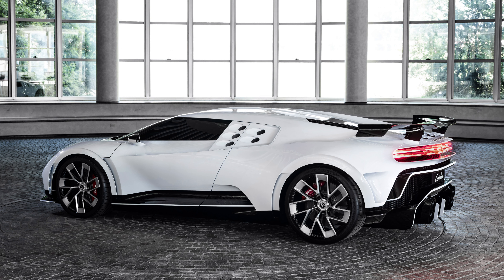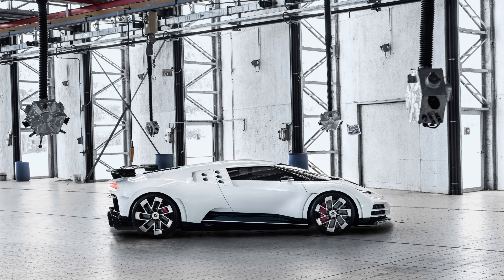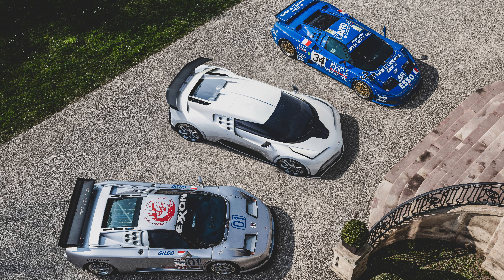If you've made it this far, do me a favor and hit that subscribe button. What are your thoughts on the all-new Bugatti hypercar? Have they truly honored the legendary EB110SS? Let me know below in the comments. That's it for now. Thanks for watching.